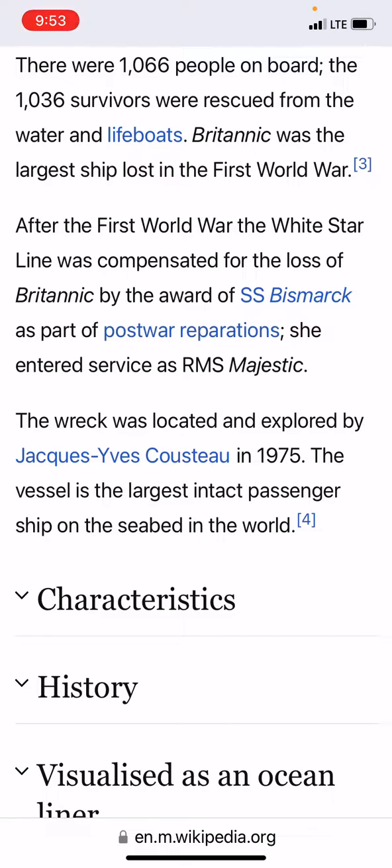The wreck was located and explored in 1975. The vessel is the largest intact passenger ship on the seabed in the world.